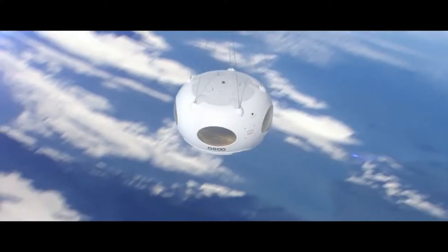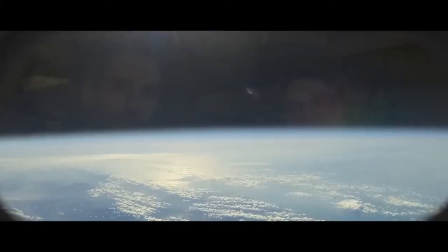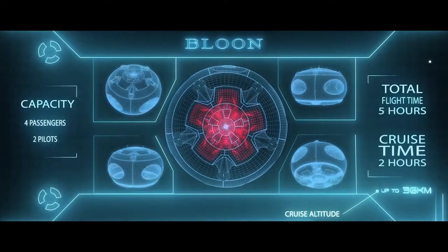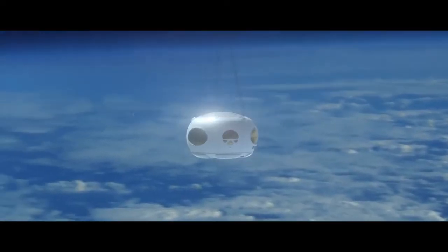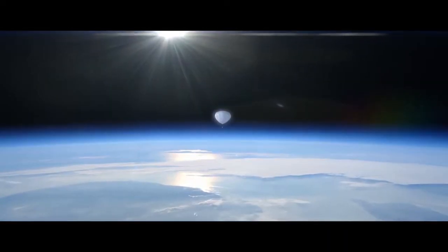It'll take about an hour and a half to climb. They'll have two hours of viewing and then a one hour return. The return actually sounds pretty intense, as at one point the pod will detach from the balloon and allow passengers to experience freefall in zero gravity before a parachute engages.